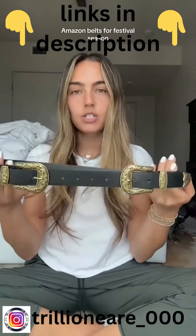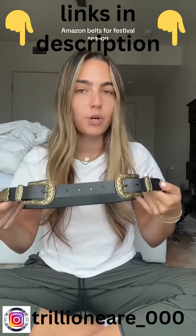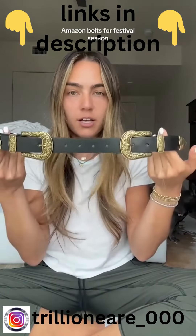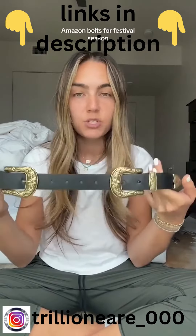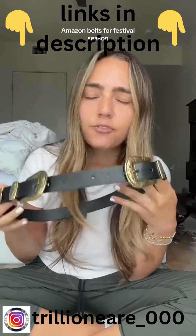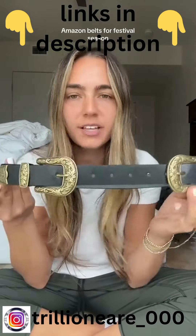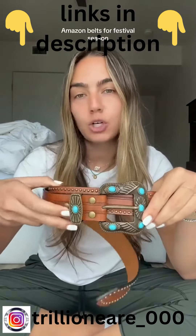Next, this is a dupe for the Below the Belt brand. This one also came in silver and gold, so if you're going for a certain metal color you can find your fit. It's super cute — I love this on a dress, with jeans, shorts, whatever. It's just such a fun vibe at a fraction of the Below the Belt cost and gives you the same look.